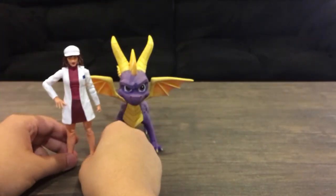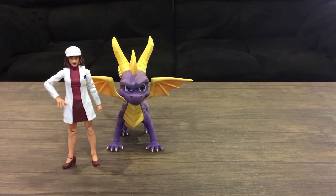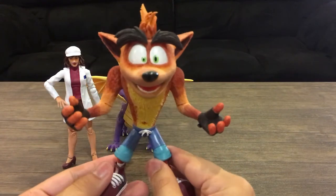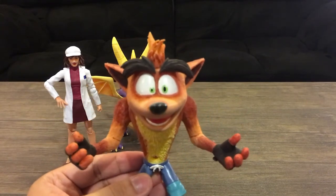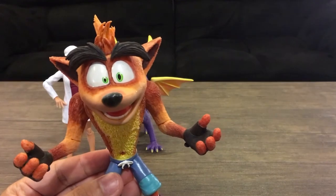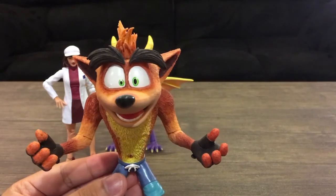Number four will be another NECA figure, just because my collection is small. Number four is NECA's Crash Bandicoot figure, and this figure is awesome. I love him. I think he looks great — he looks like the game come to life.